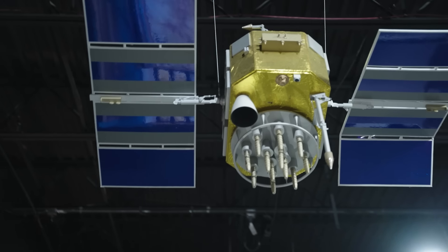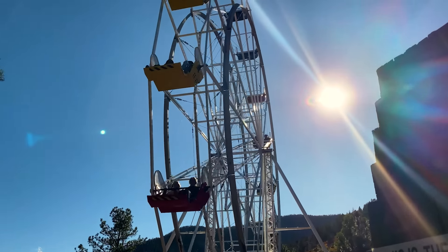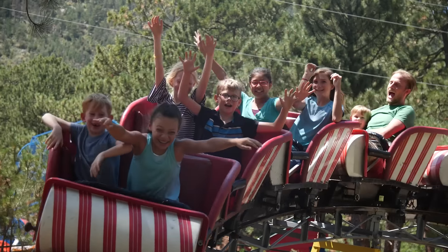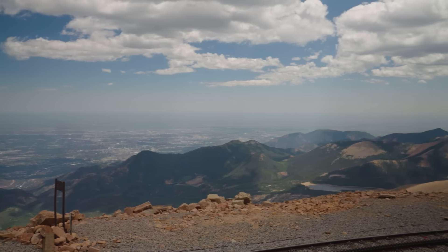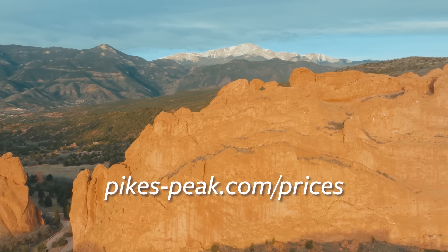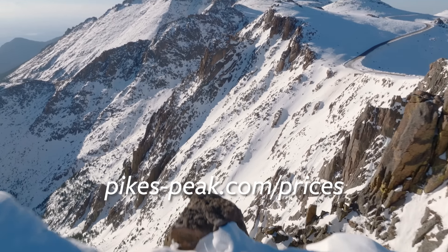You don't need to break the bank to see the incredible things the Pikes Peak region of Colorado has to offer. Here are 15 local favorite activities for $15 or less. If you want to learn more about anything featured in this video, we'll have links in the description as well as in the pinned comment down below. Quick note: all the ticket prices in this video are for adult tickets and the prices are as of fall 2023, but we update the prices on our website for each and every one of these places.